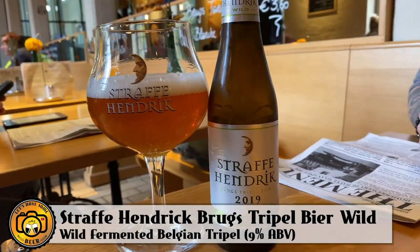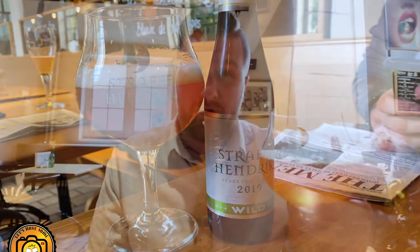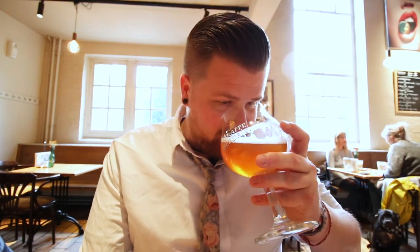The next beer I'm reviewing is called Straff Hendrick Wild. This is their 2019 edition. It's 9% — it's a tripel, but it's fermented with wild yeast. Obviously, things have changed since the old days of wild fermentation, but I love the idea of them actually just culturing natural yeast out of the environment. So I'm really excited to try it. Cheers. Wow. You get those Belgian-y esters out of the yeast on the nose. The actual flavor... it's really interesting. It does have a slight funk to it, but it's not very acidic at all. It doesn't taste like a sour or anything. It's just fruity — actually really fruity.